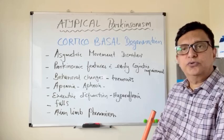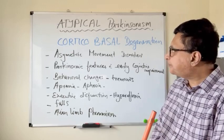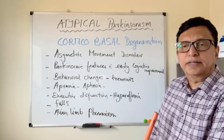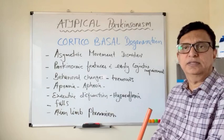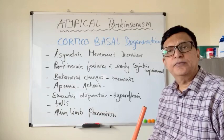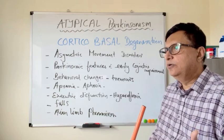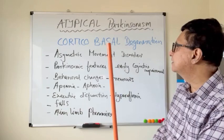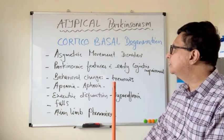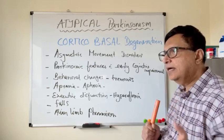Lastly, we are going to discuss corticobasal syndrome. This is also a problem arising from the deposition of tau protein in the nervous system. The special feature of corticobasal syndrome is that one side of the body is affected — the cerebral cortex and the nucleus basalis area are affected with tau protein deposition. Especially one side of the body is affected with Parkinsonism features, and early cognitive impairment is a feature of corticobasal syndrome.